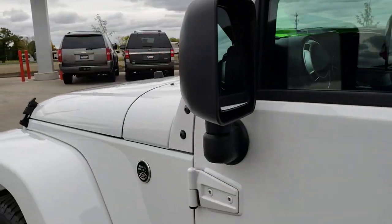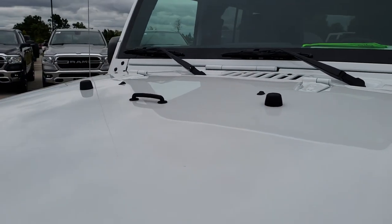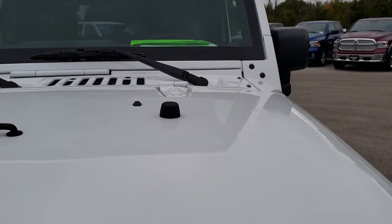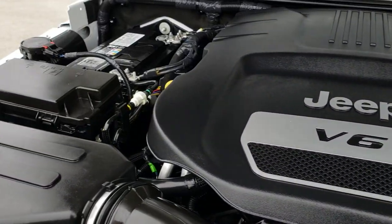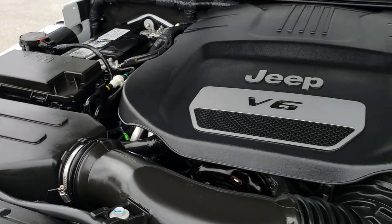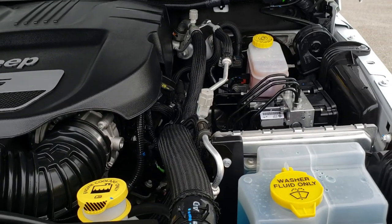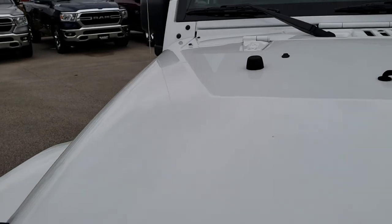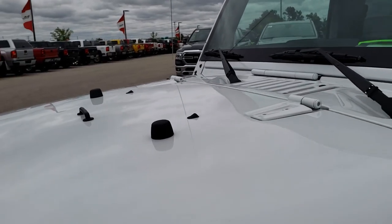I'd personally like to thank you for checking out the video today. Hopefully from this HD video you will have been able to tell just how clean this Jeep is all the way around — inside and out — so that you can make a smart buying decision. More of the same under the hood: the 3.6 liter Pentastar V6 motor. Engine bay is very clean, runs very smooth. This vehicle has been fully safetied and inspected by our service shop, has a fresh oil and filter change, and all the fluids have been checked and topped off. This Jeep is 100% ready to go. Very nice vehicle — I'd highly recommend it from a condition and quality standpoint.